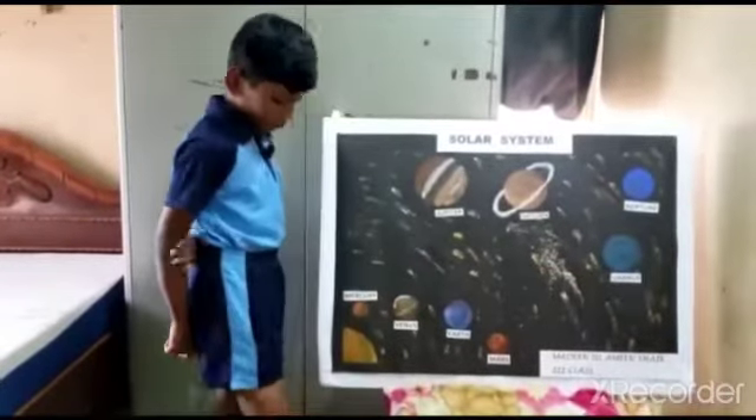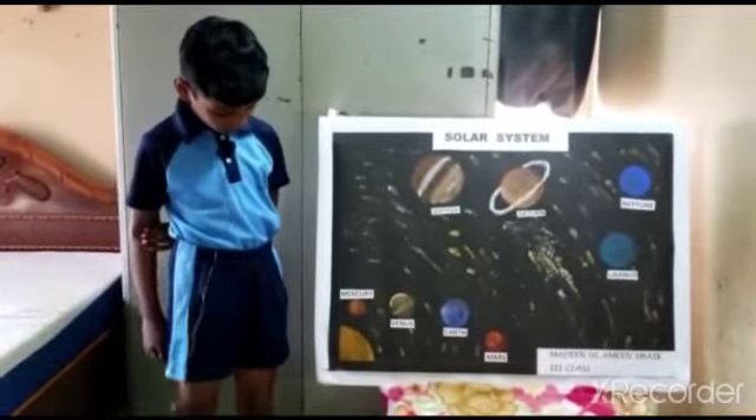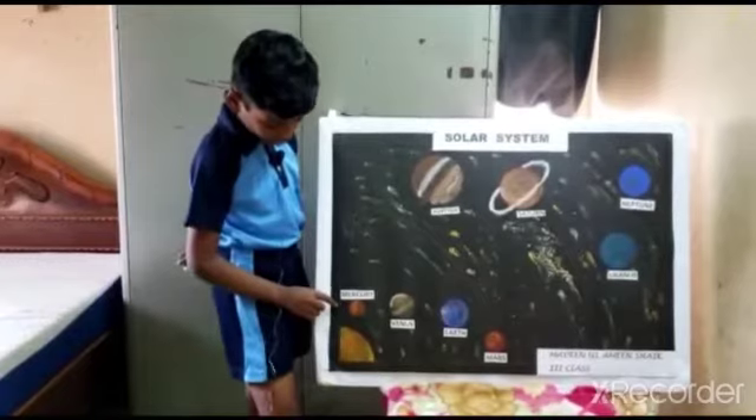These planets are revolving around the sun in a fixed path, which are called orbits.